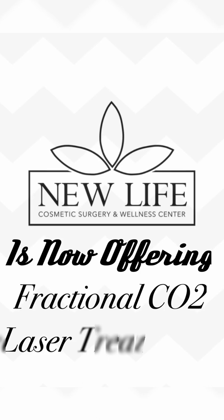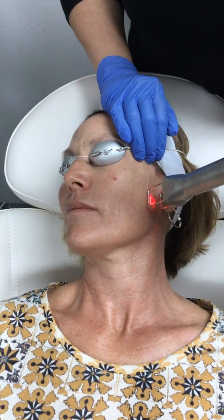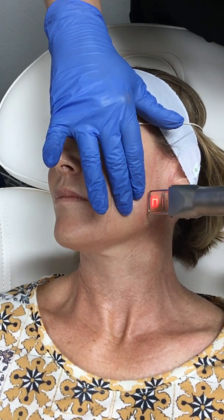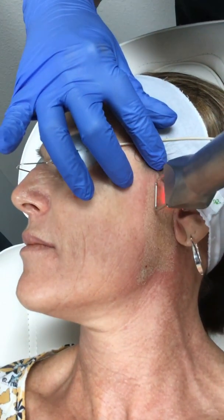New Life Cosmetic Surgery and Wellness Center is now offering fractional CO2 laser treatments. Laser skin resurfacing has been called the anti-aging breakthrough of the 21st century.